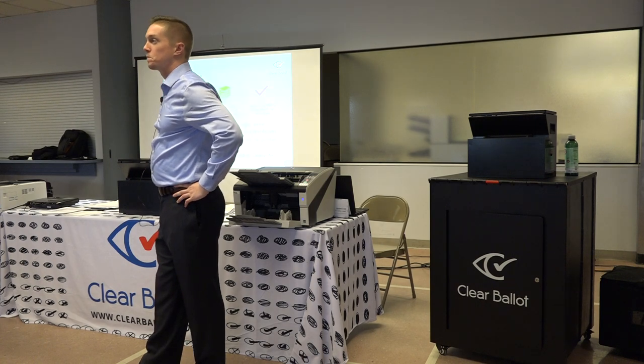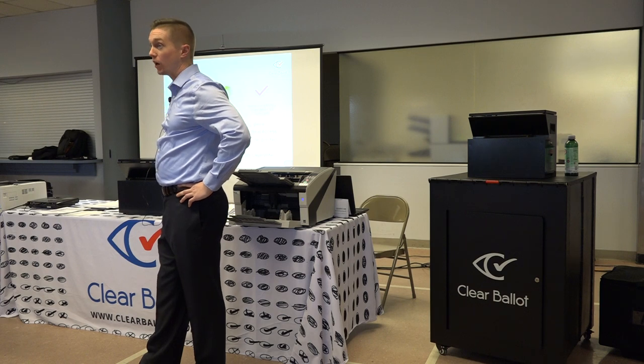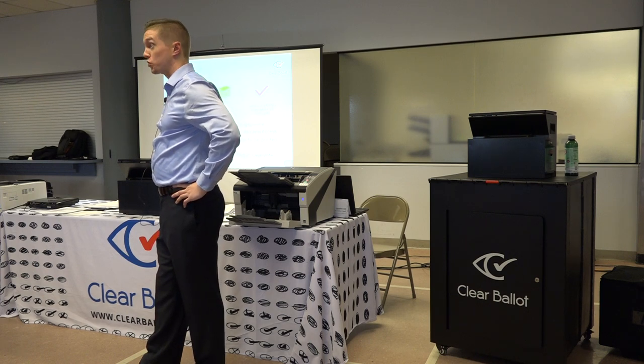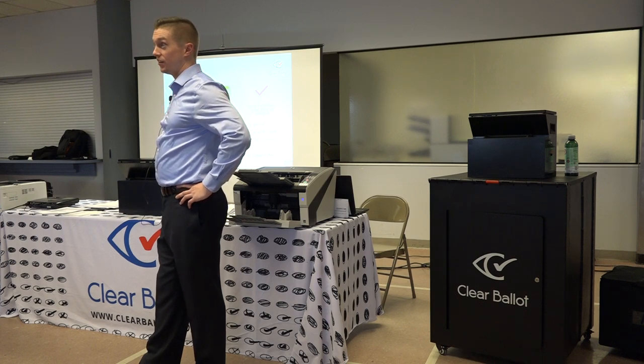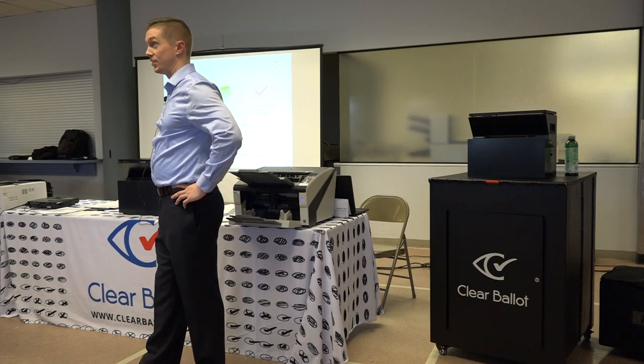We can work with Democracy Live and everything you have now, but I do want you to be aware of what's coming down the pipe. I think we have structured our system in a way that you will be able to get incredible use out of it in flexibility as things change.